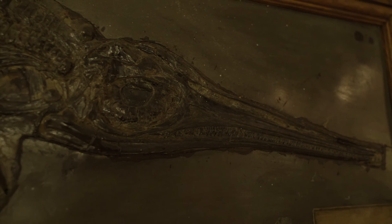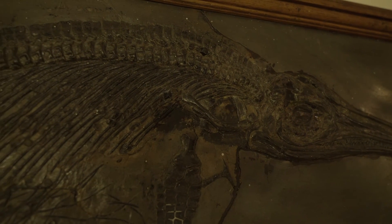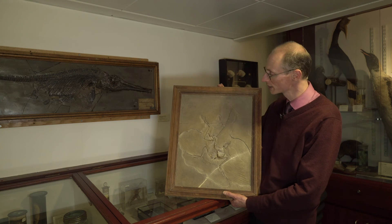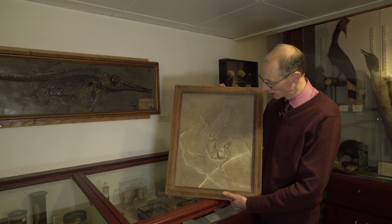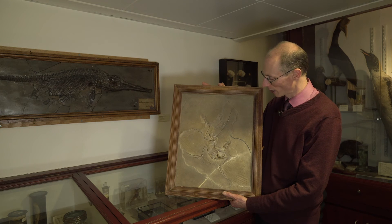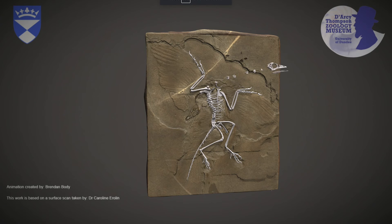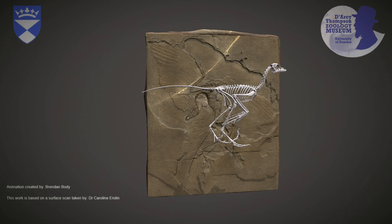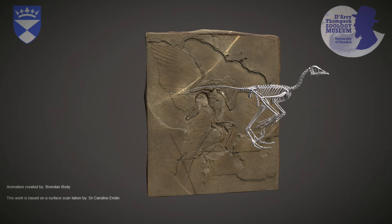We also have quite a nice collection of fossils in the museum. Some of these are original fossils, like the lovely ichthyosaur here. Some of them are casts, like this cast of the famous Berlin specimen of the Archaeopteryx. We did a really nice project with this a couple of years ago, working with Brendan Bodie at Duncan of Jordanstone College of Art and Design, where he did a 3D scan of the specimen and then created a wonderful animated sequence of it coming to life, running around, growing feathers, and flying off. It's an example of the various ways we've tried to find interesting methods of interpreting the collections and visualising D'Arcy's ideas.